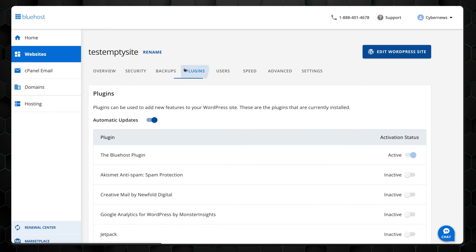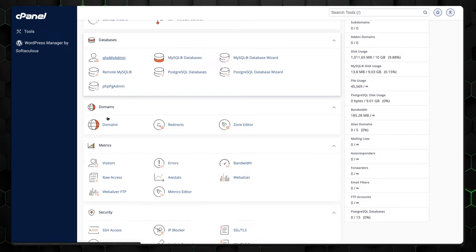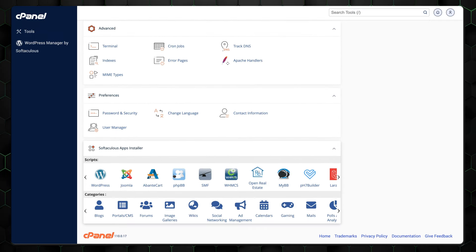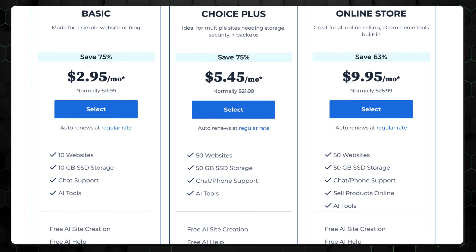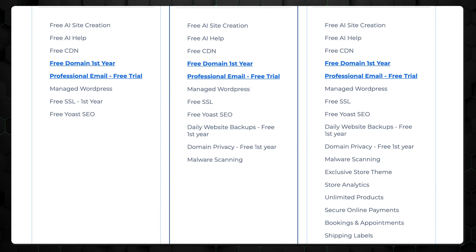For instance, you can disable or delete plugins directly. If you prefer traditional control panels, don't worry — Bluehost has you covered, allowing you to manage everything through the familiar cPanel interface. Bluehost also offers a solid security package. Even with its shared hosting, you get automatic backups for the first year, free SSL certificates, malware scanning, and firewalls.